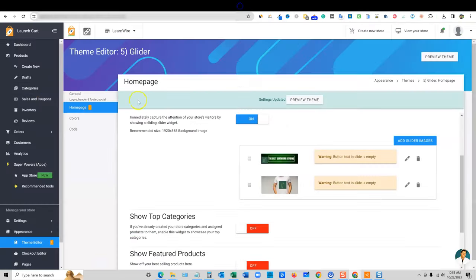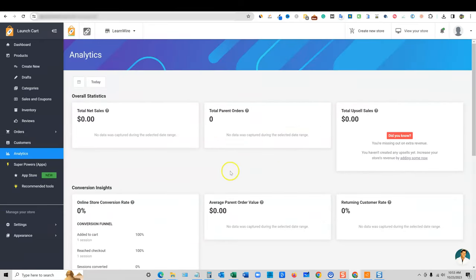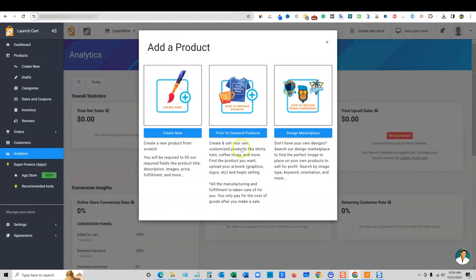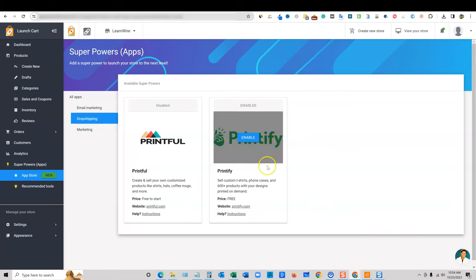There are a ton more features in here that I did not go over. You're going to check your analytics every day to see how much money you make and where your traffic is coming from. Overall it's intuitive — if you spend an hour or two, you'll be able to build out your store and get it up and running. You can connect with Printify, create new products using print on demand, and choose from Printful or Printify. Once you connect that integration, you'll have options to sell mugs, tumblers, long sleeve shirts, t-shirts, hats, pillows, blankets — everything you can think of for your merch. In Q1 of next year, they'll be coming out with their own platform as well.